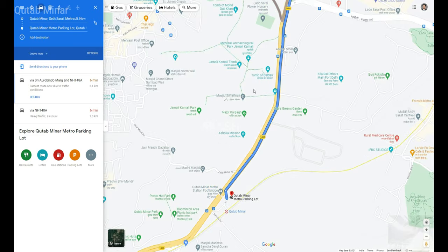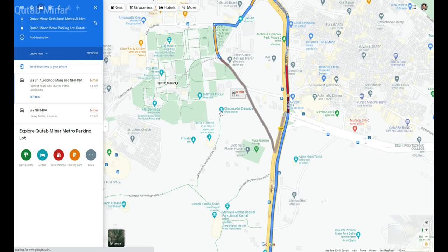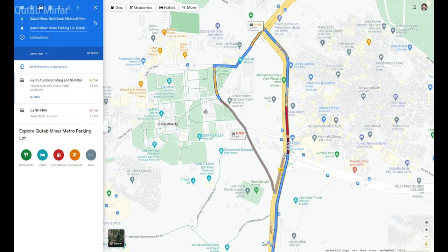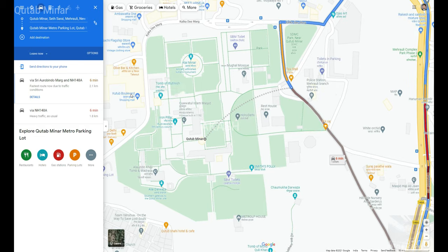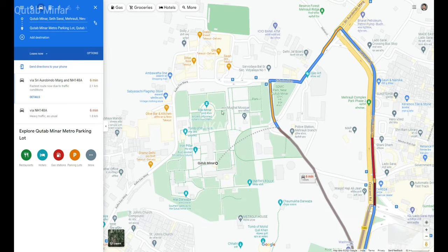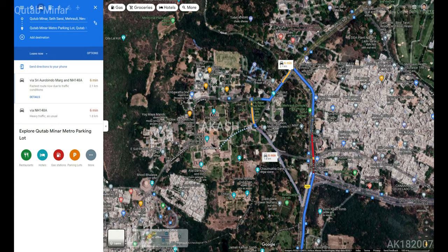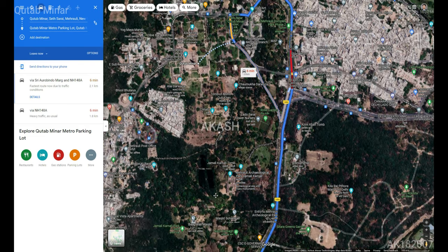If you're coming by private vehicle, you can park the vehicle nearby — parking is available outside the Qutub Minar complex and they will charge you 10 rupees per hour, which is a very minimal amount.